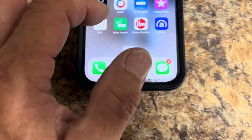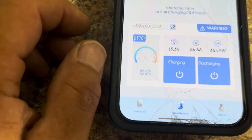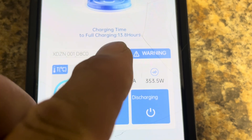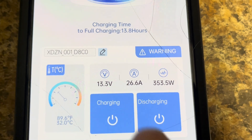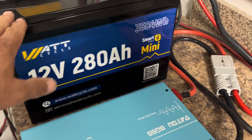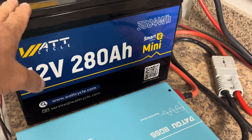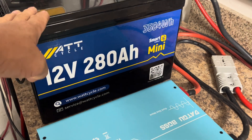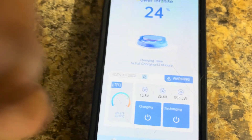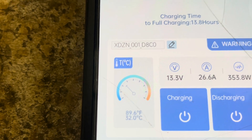If we go into the WattCycle app, it's showing that charging time to fully charge is 13.8 hours at 353.5 watts and 26.6 amps. Because remember, this is like three 100 amp hour batteries — that's almost what this is equivalent to. At 353 watts over 10 hours, that gives you 3,535 watt-hours. We're at 24% right now, so it's saying 13 hours to full.